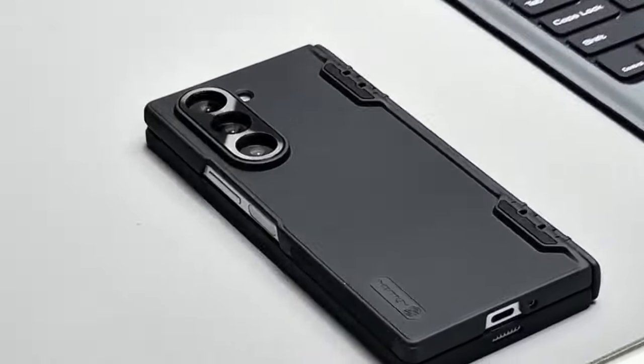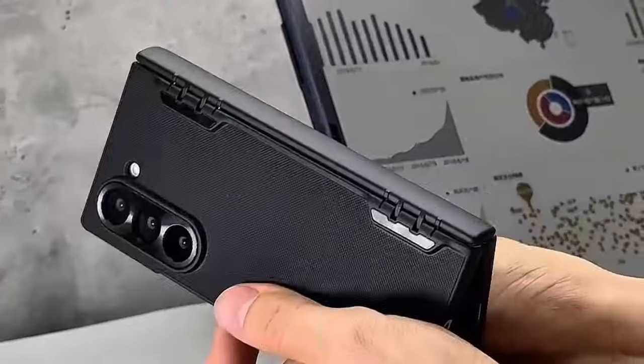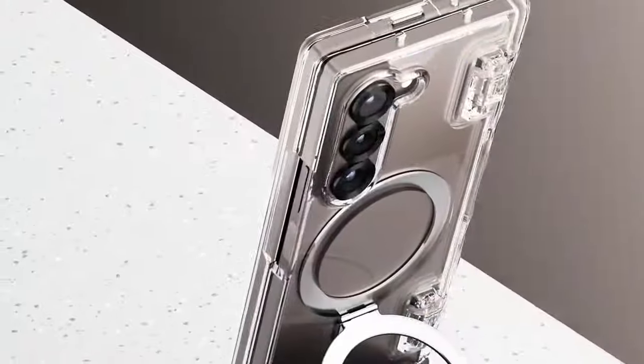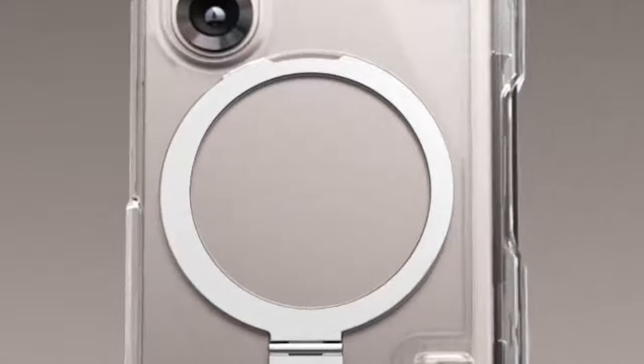Hi, what's up everyone. In this video, we will talk about the best Galaxy Z Fold 6 MagSafe cases you can buy on Amazon. Links are in the description, do check them out. So, let's get started.